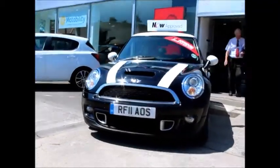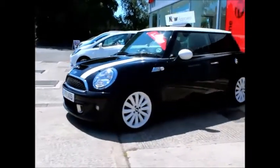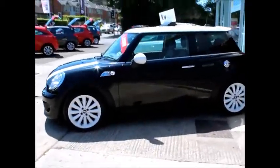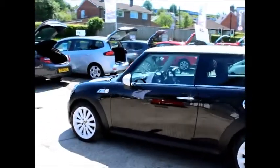It was registered on the 30th of June 2011 and as you can see it is on an 11 plate. The car has a warranted mileage of only 45,000 miles and very low CO2 emissions of 114, which equates to only £30 a year road fund license. This car will average around a combined figure of 66 miles to the gallon.